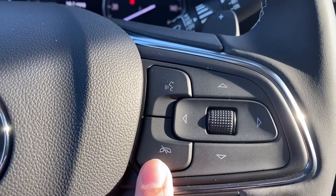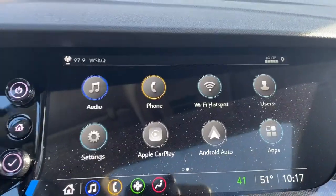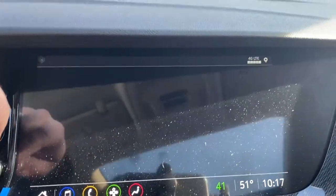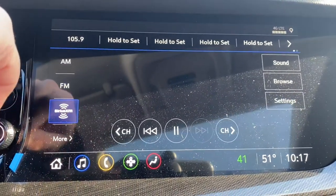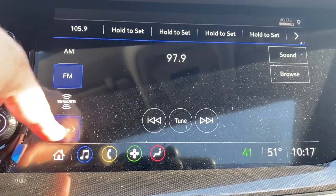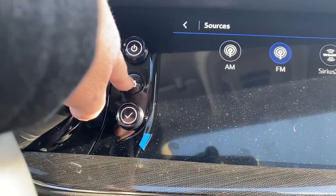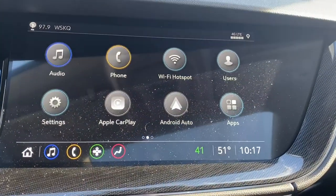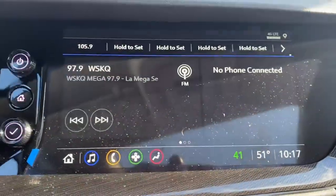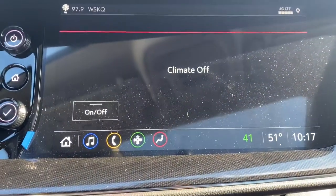We have the Bluetooth technology right here in the infotainment system — click OK and continue — and of course we got Apple CarPlay and Android Auto. We have the sound system with XM radio, AM radio, FM radio, and if you have your phone hooked up you can listen to music via Bluetooth. With the push of this button it brings you back to the home screen, and you can swipe just like you do with your phone. You can also control the climate right from the screen.